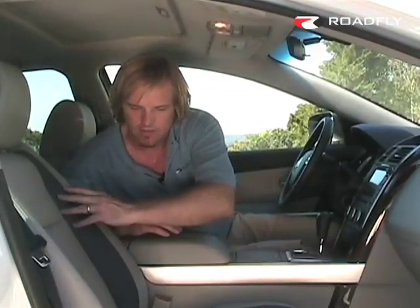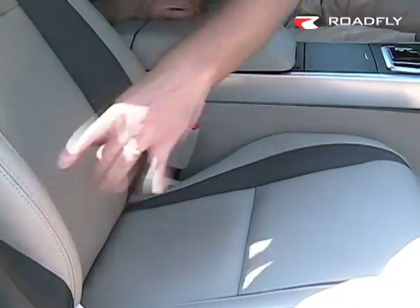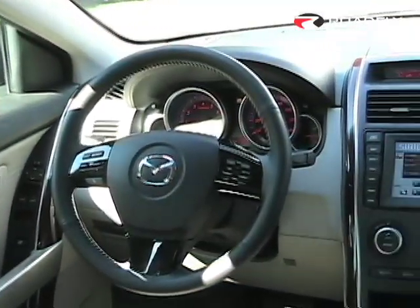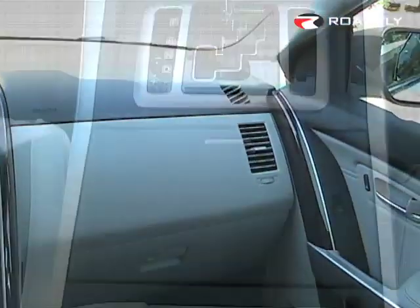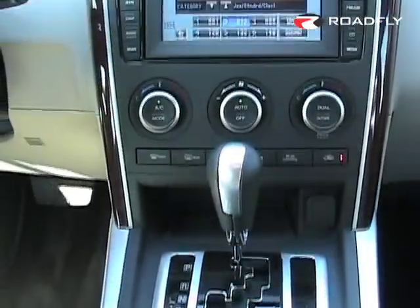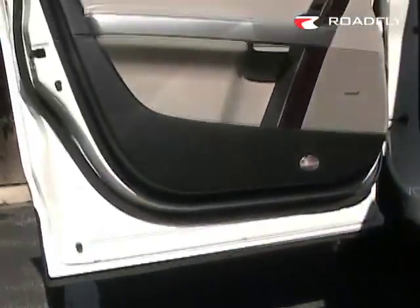Mazda has been able to accomplish luxury appointments in the CX-9 that you'd usually find in a vehicle costing $10,000 to $20,000 more. For example, the seats have a fantastic inlaid two-tone look. They're very comfortable and sporty — they hug your sides and the side bolsters give you a lot of support. In addition to comfortable seating, you've got all the creature comforts, from rear DVDs and entertainment systems to luxury wood grain appointments.